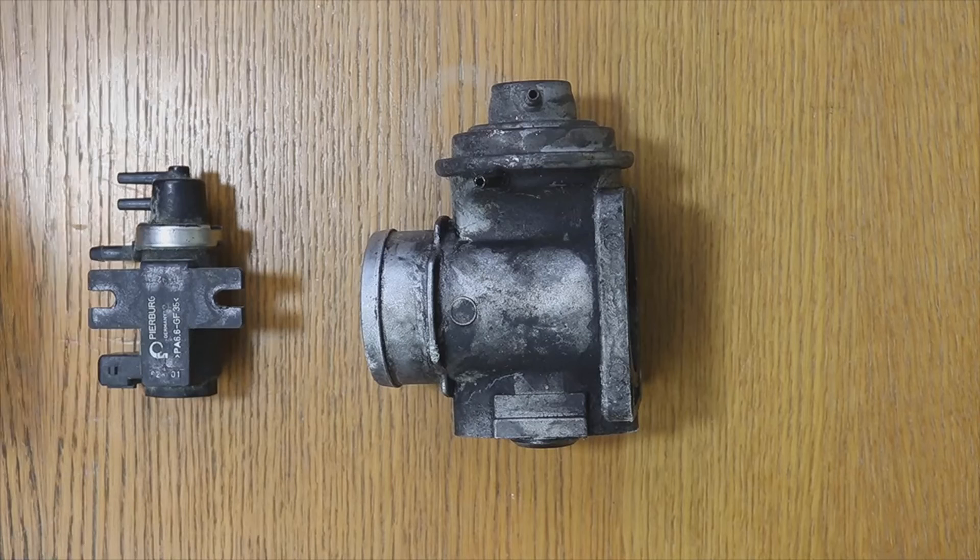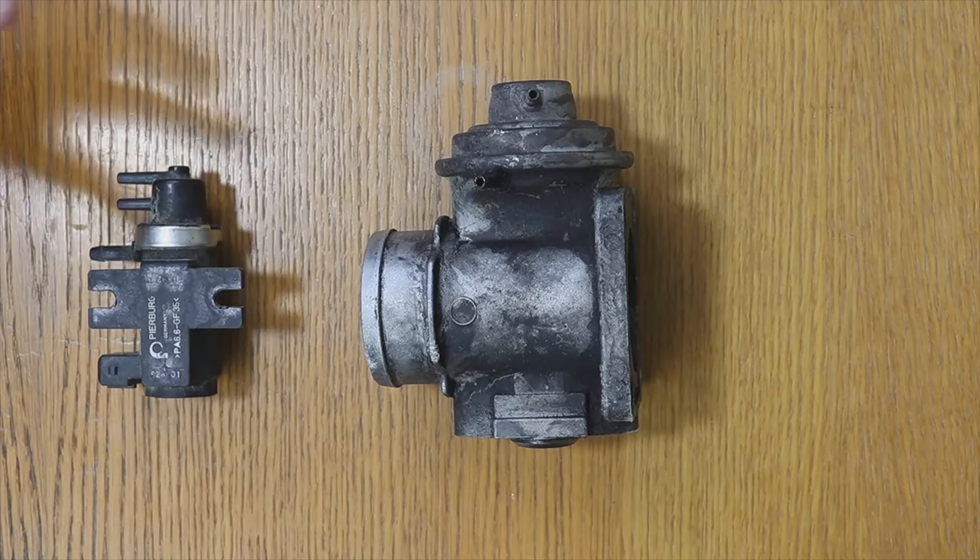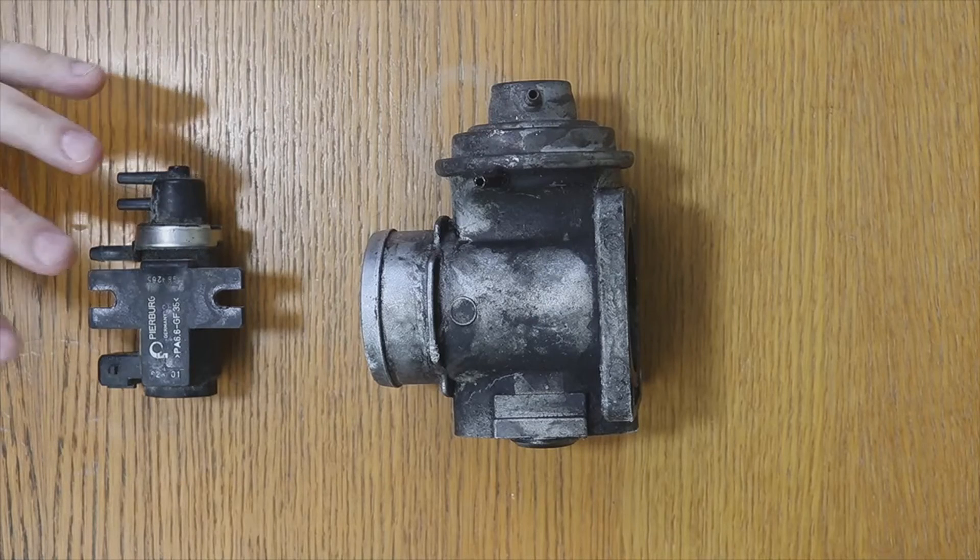That force was lost because the ECU, detecting that the part was not working, determined that part of the exhaust gases were not being burned as programmed. What it does is disconnect the turbo from the car — that's why so much power is lost.